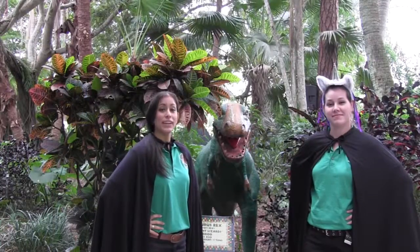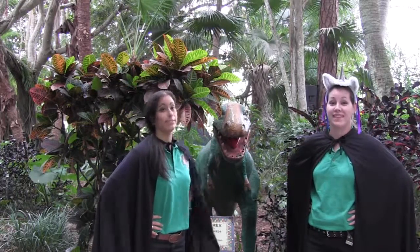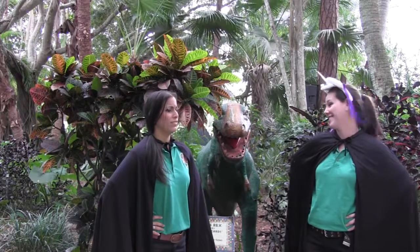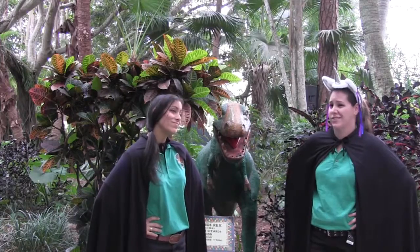So extinct means that there's no living members of a species alive anymore. Kind of like the dinosaurs. And like unicorns. No. Unicorns aren't real. If unicorns aren't real, then dinosaurs can't be real.